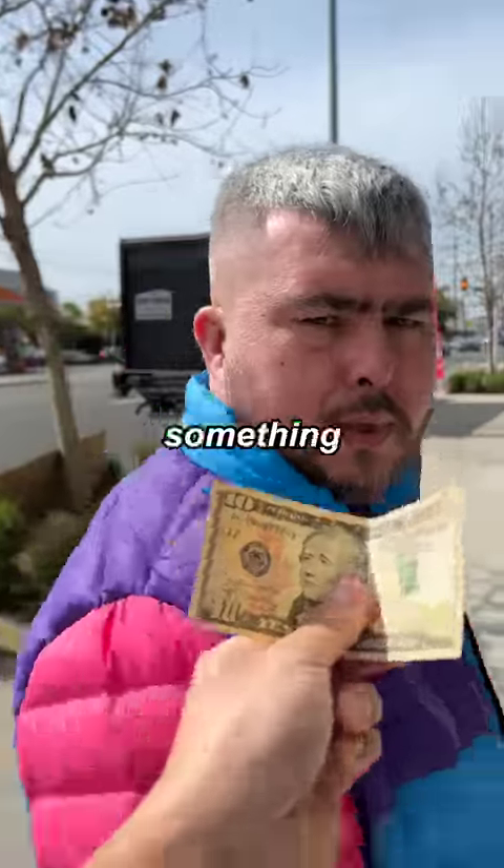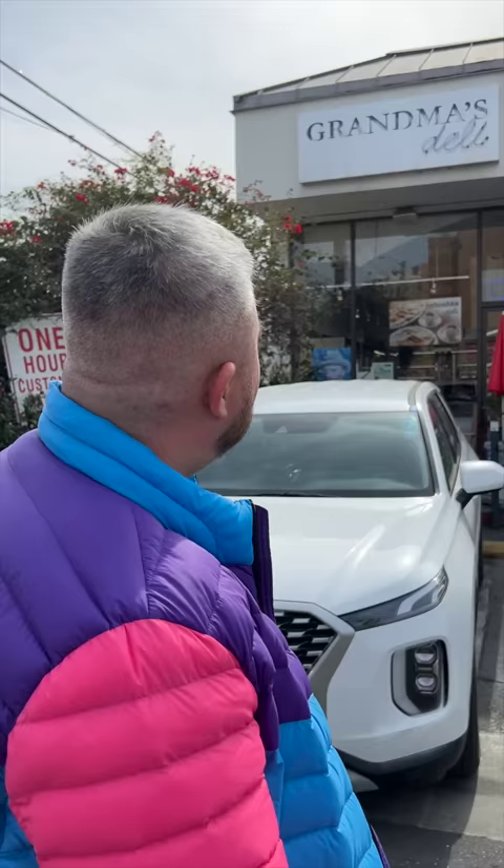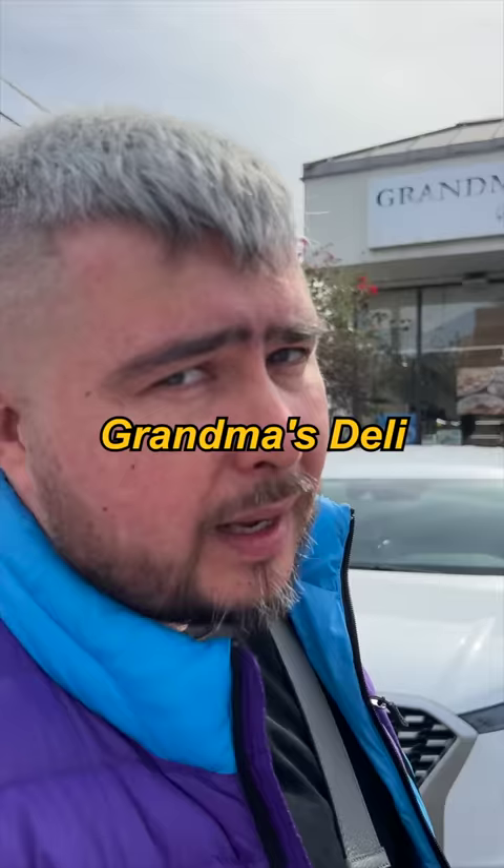Hey, can you make me something for 10 bucks? No, that wasn't a question. Where are you taking me, man? Slavic shop, called Grand Ma's Deli. I need special cheese.